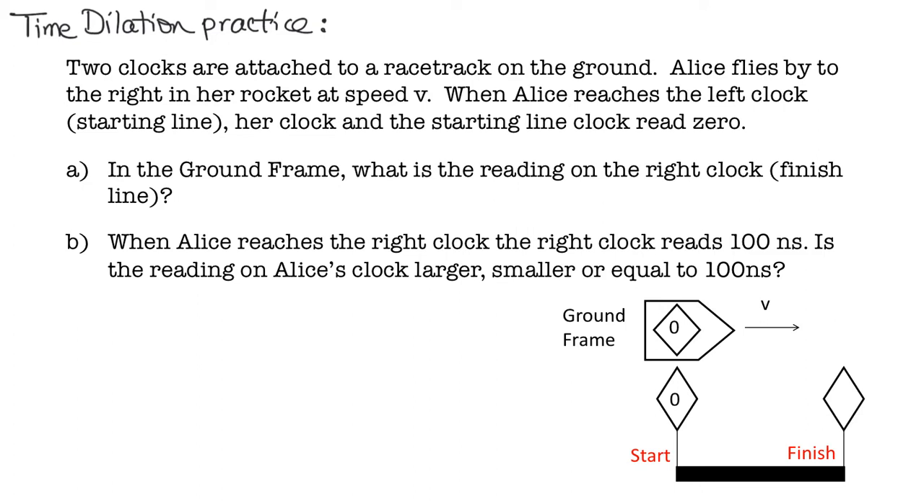On this screen I'm showing the problem setup and parts A and B. Our scenario is we have two clocks attached to a racetrack — the starting line clock and the finish line clock. We'll call that the ground frame or the racetrack frame. Alice is in a rocket moving at high speed to the right. Alice has a clock on her rocket, and she synchronizes her clock and the starting line clock so that when Alice passes the starting line, she sets her clock to zero, and the starting line clock is also set to zero.